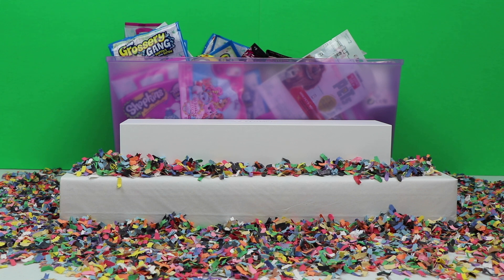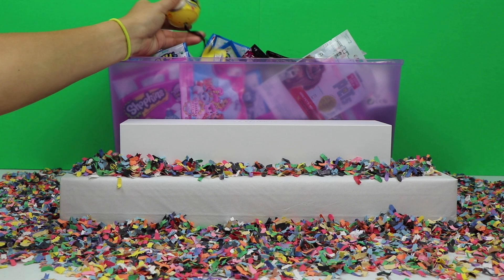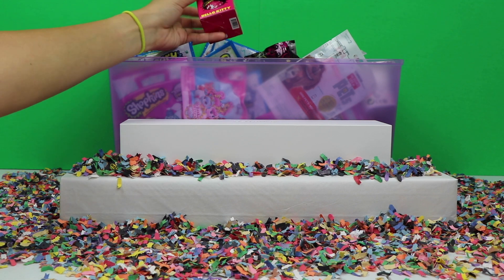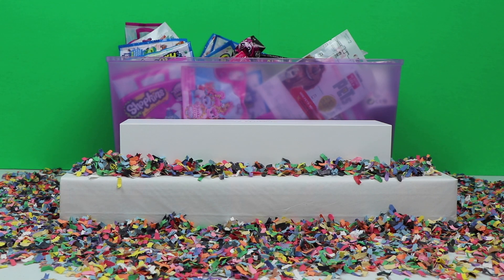Hey everyone, welcome back to Bumblebee Kid Toys! I am bringing you another blind bag blind pick video. As you already know, I randomly pick out blind bags from my purple bin and open them up during the video. I have a wide selection of blind bags which include the Grocery Gang, Despicable Me Minis, chocolate eggs, Monster High Minis, Nom Noms, and several other ones. I've even added some Chubby Puppy blind bags to the mix.